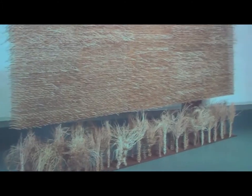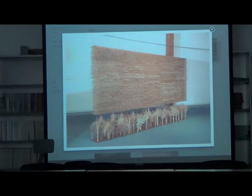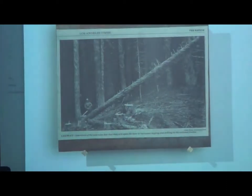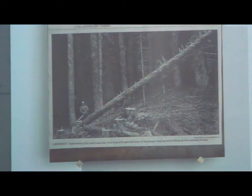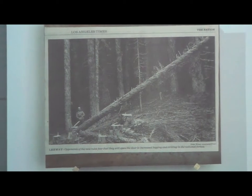And road. To me, this is one inch equals 80 feet — it's a scale version of when the Bush administration was allowing them to build roads and letting them cut old growth forests. Here's an article about that from the LA Times. It reads: 'Opponents of the new rules fear that they will open the door to increased logging and drilling in the national forest.'